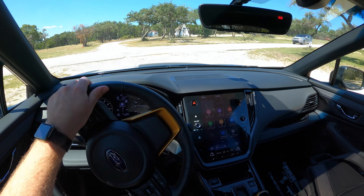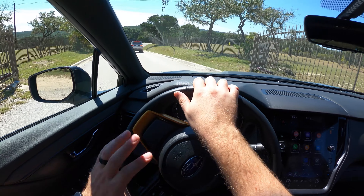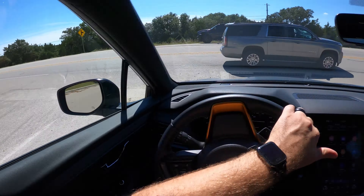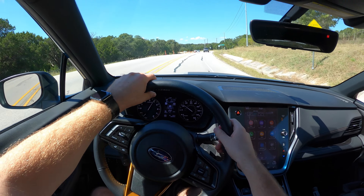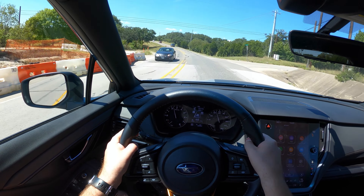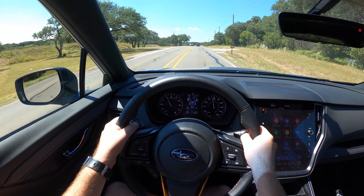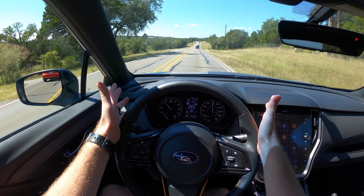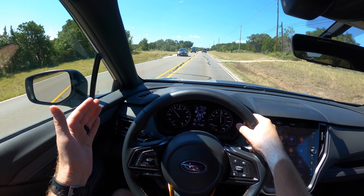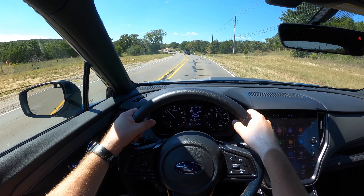We are getting on the road in this Outback Wilderness, and this is my first time driving this Subaru. First impressions — in my limited time so far, it's felt pretty smooth and the ride comfort has been good. Even though you've got higher ground clearance and all-terrain tires, it's not meant to be a comfortable cruiser, but it is. My grandparents own a Subaru Outback, and I totally understand why — it's spacious, comfortable, and easy to live with. I can hear some wind noise seeping in, and there's a little bit of jitteriness to the ride, but ride comfort is pretty good overall.